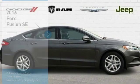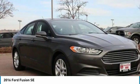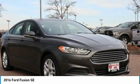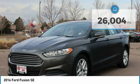Stop by and take a look at the 2016 Fusion. You can have both impressive power and great economy in a Fusion. This vehicle has less than 30,000 miles. Here are some of this vehicle's great options.